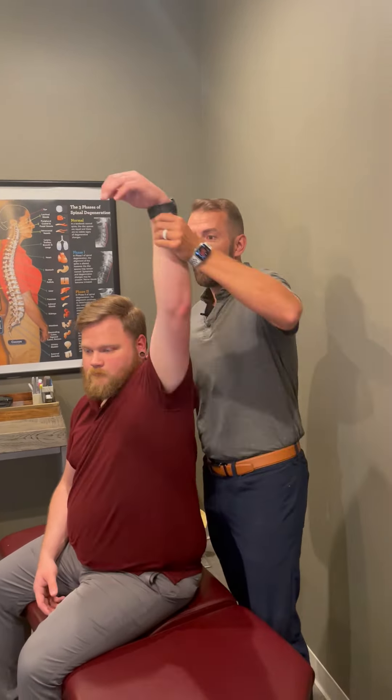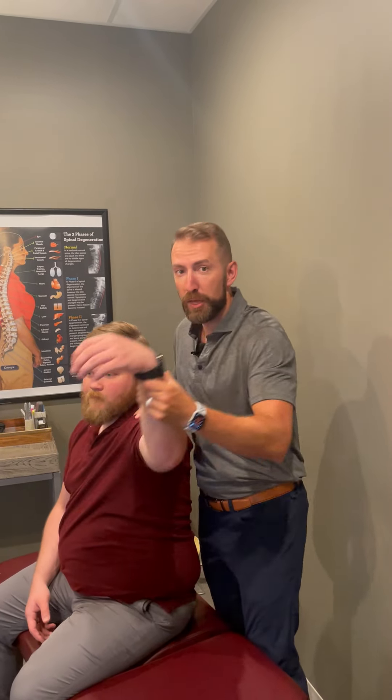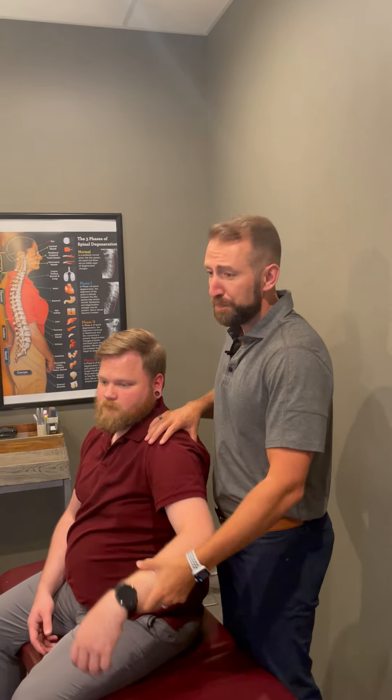Different injuries can happen to the shoulder joint and we should be able to move our shoulder in full ranges — up and down, across, and then also abduction and adduction, flexion, extension. Assessing how the shoulder joint is moving is important.